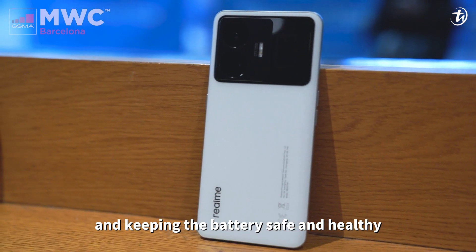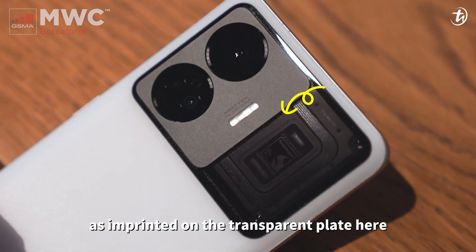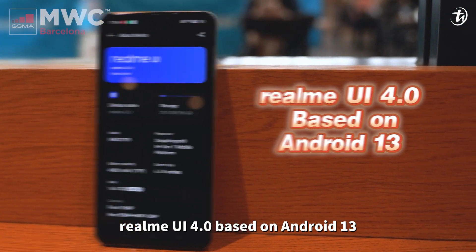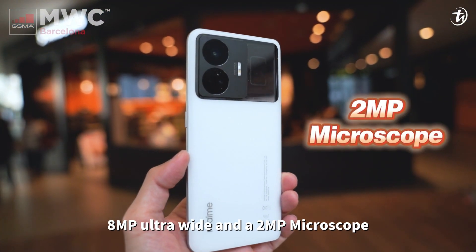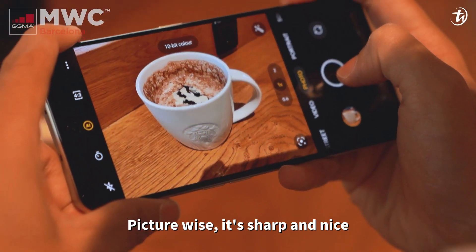It comes with Snapdragon 8 Plus Gen 1 — as imprinted on the transparent plate — up to 16GB of RAM, realme UI 4.0 based on Android 13. Camera-wise, you get a 15 megapixel main camera, 8 megapixel ultra-wide, and a 2 megapixel microscope lens, plus a 16 megapixel front camera.